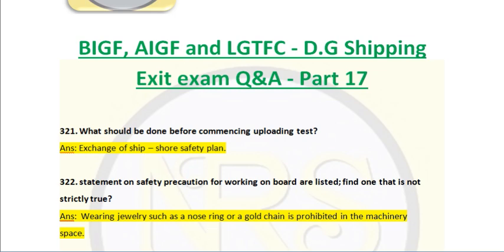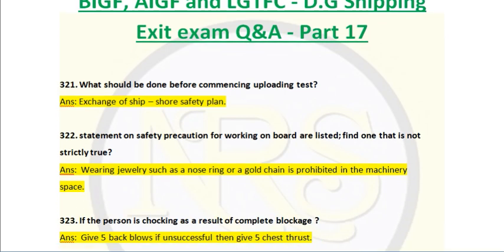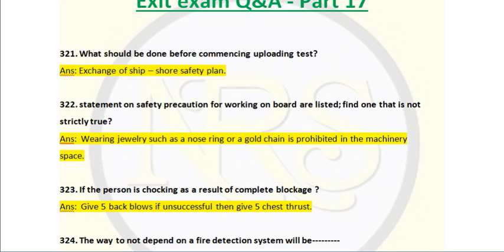Question number 322. Statement on safety precautions for working on board — find what is not strictly true. Answer: bearing of jewellery such as a nose ring or a gold chain is prohibited in the machinery space. This is not a strict rule but it is a safety rule. Any loose items can lead to injury. That is why they say not to wear a gold chain because it can get tangled with moving objects and rotating machinery.